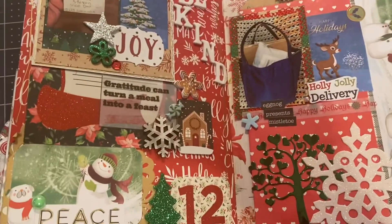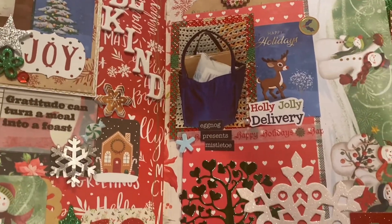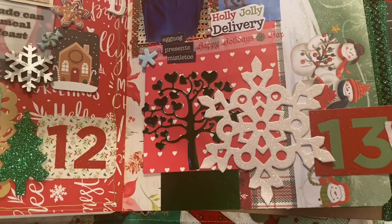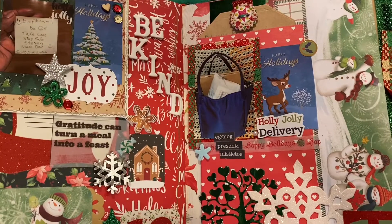All right guys, this is gonna be the shortest vlogmas of the whole vlogmas season for me. I'm gonna clean my lens off — okay, that's much better.